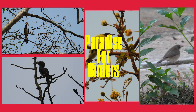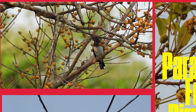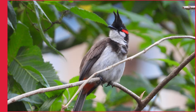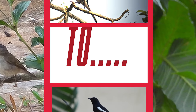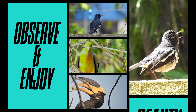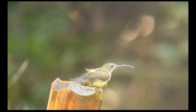Get ready to be amazed because today we're diving once again with our spotting scope into the hidden gem of Banda Samandwadi, which is a paradise for bird enthusiasts that you may not even know existed on the Western Ghats. Observe and enjoy the beauty of avian wildlife.